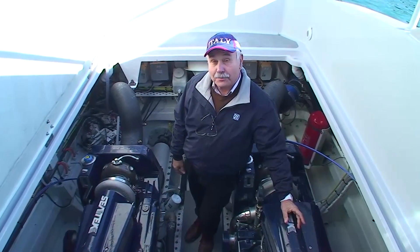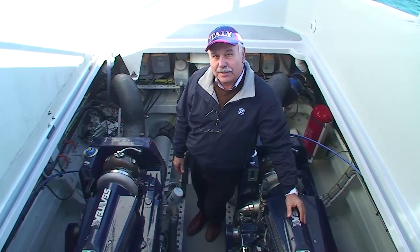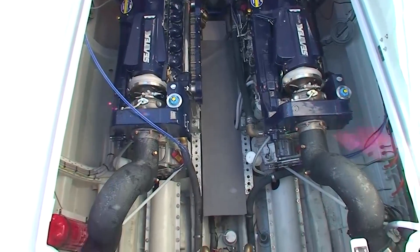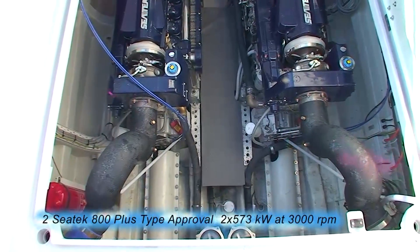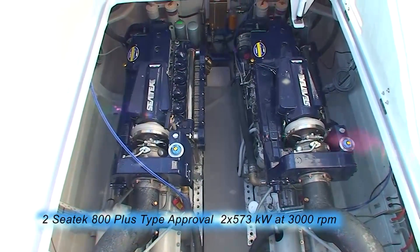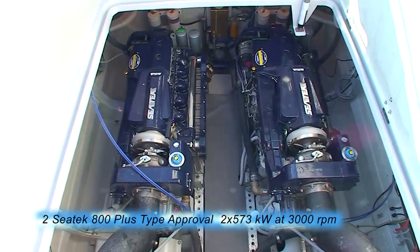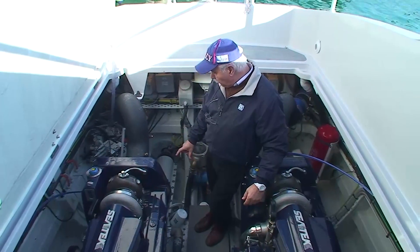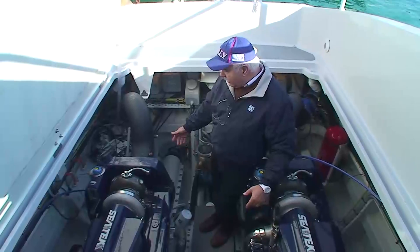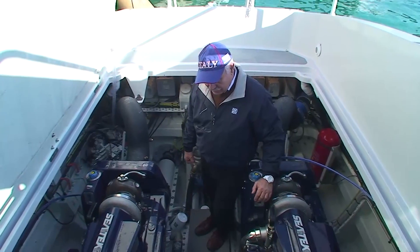This is the propulsion system of the 49-foot interceptor with two turbocharged diesel engines, CTEK 800+, with 800 horsepower at 3,000 revs per minute. The engines are equipped with a ZF305-3 gearbox connected to surface transmission by cardan shafts, which are protected by GRP covers to prevent contacts with the rotating parts when the men are in the engine room.